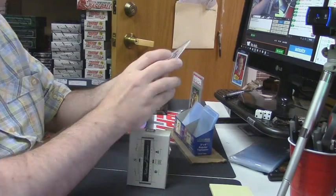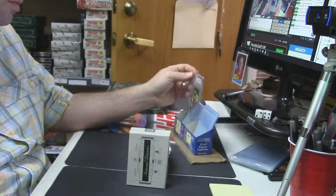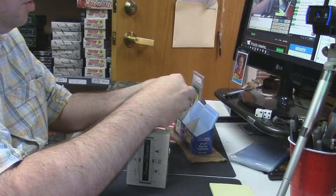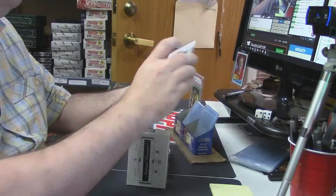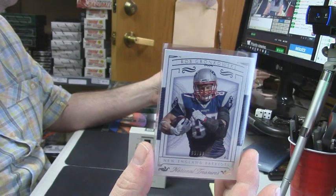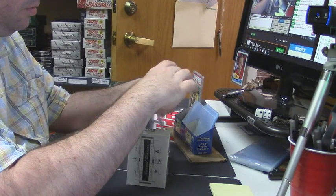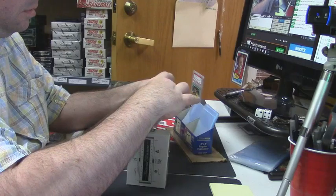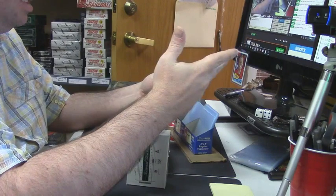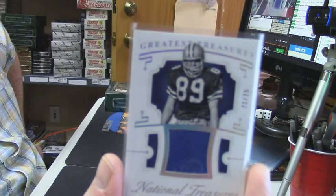41 out of 49 Minnesota Vikings — Adrian Peterson. 95 out of 99 for the New England Patriots — Rob Gronkowski. 21 out of 25 for the Cowboys — patch for Mike Ditka. Didn't even know he was a Cowboy.